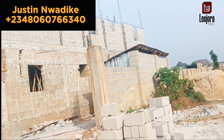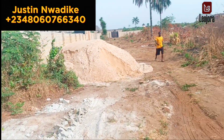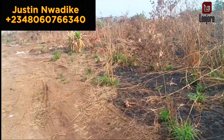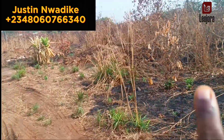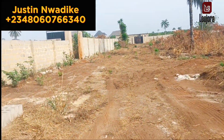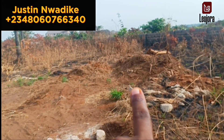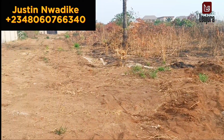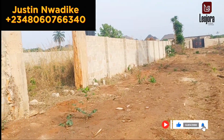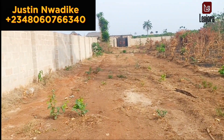You can see this client is already building. Call or WhatsApp us now on 08060766340 for a free site inspection, for more inquiries, and to secure this plot of land before it is sold out. If you enjoy watching educative real estate videos like this, don't forget to subscribe to this channel, hit the notification bell, like the video and share so that you will be notified when we publish new videos.